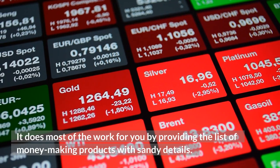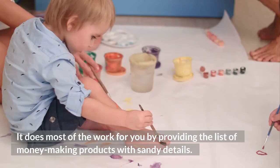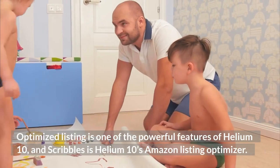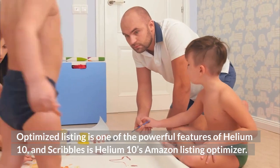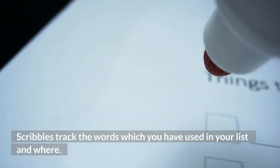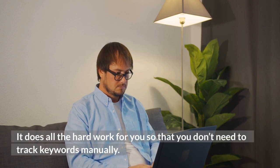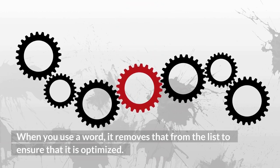It does most of the work for you by providing the best products with detailed information. 4. Scribbles. Optimized listing is one of the powerful features of Helium 10, and Scribbles is Helium 10's Amazon Listing Optimizer. It tells sellers that their listings are optimized correctly. Scribbles tracks the words which you have used in your listing and where, so that you don't need to track keywords manually. When you use a word, it removes it from the list to ensure optimization.